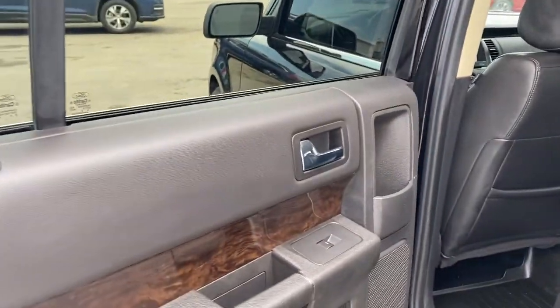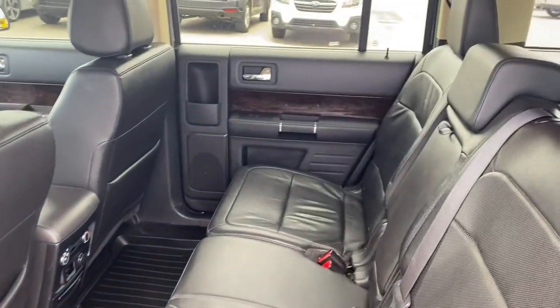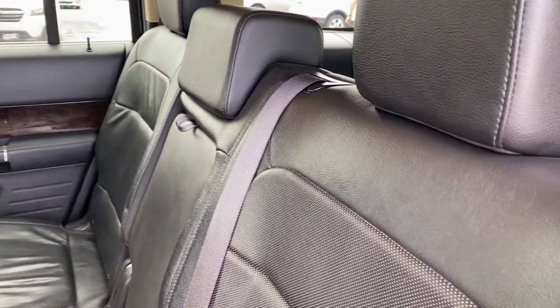This Flex is the ideal family SUV and it won't last long. Stop in today — our team will give you an outstanding test drive experience.